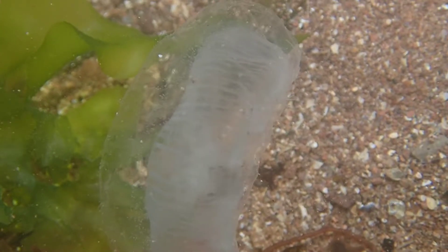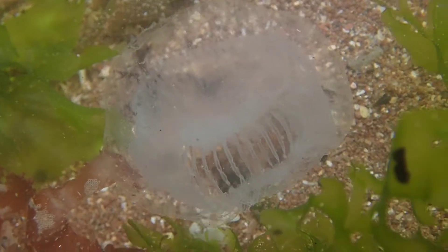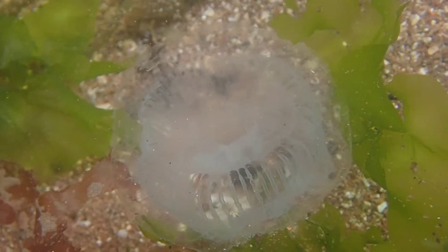This species is known to be cannibalistic and can expand its mouth when feeding to swallow jellyfish more than half its size, but it typically feeds on tiny marine organisms such as copepods.